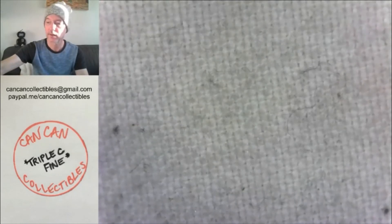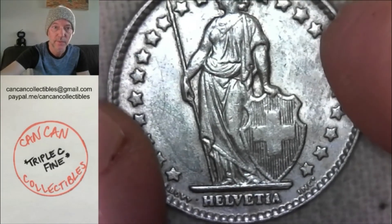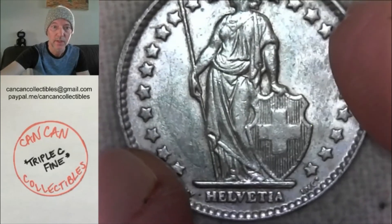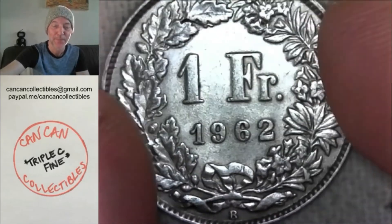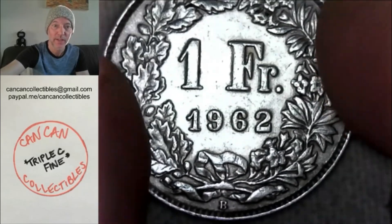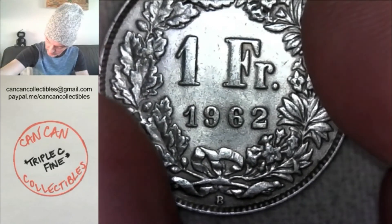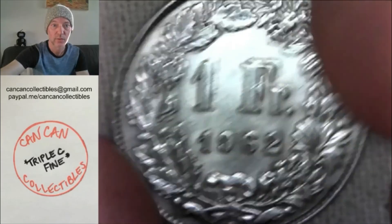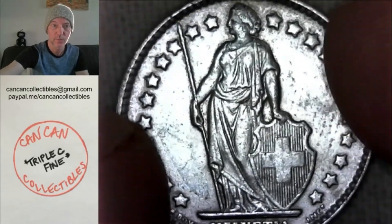Next we have a 1962 80% silver — this one's really nice — Switzerland one franc. Lady Switzerland, Helvetia. It's got a B at the bottom, 1962, 80% silver, reeded edge, one franc. This one's gorgeous, really pretty coin.